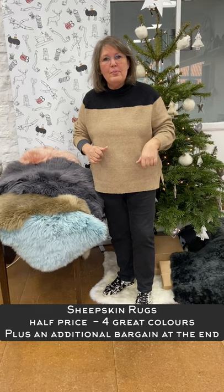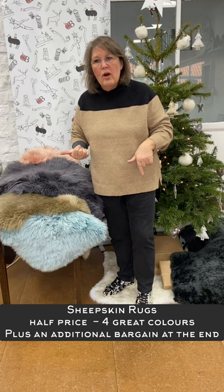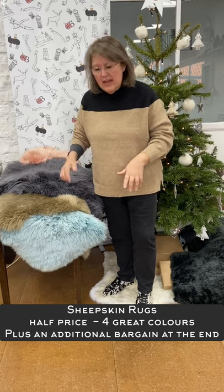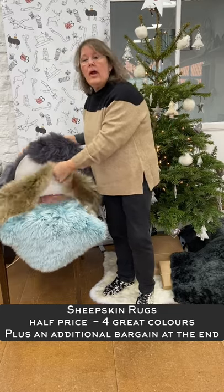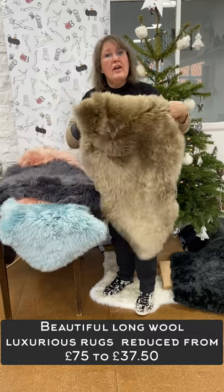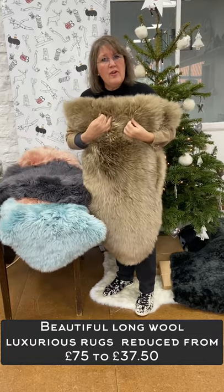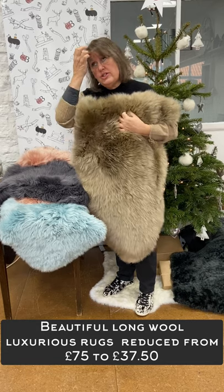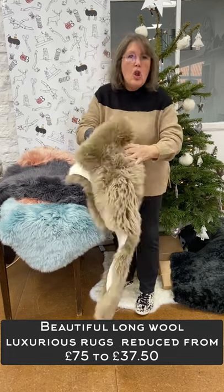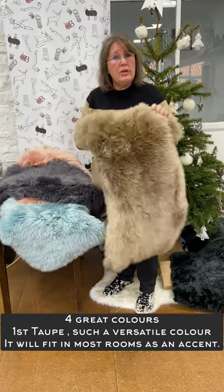Good morning. I hope everybody's up and about and been able to have a lie-in following what seemed like an inordinately long night on — was it Thursday night? I've forgotten now. Anyway, here we are. Advent. Sheepskin rugs for Advent, reduced from £75 to half price, which is £37.50. Beautiful, long pile, luxurious, super soft sheepskin rugs.